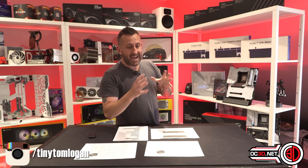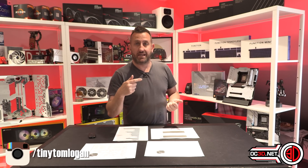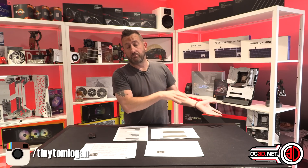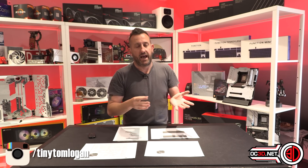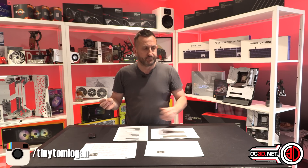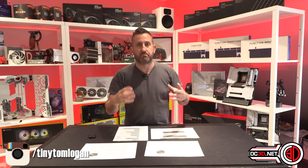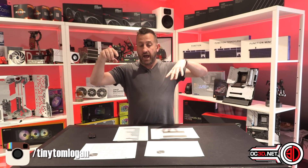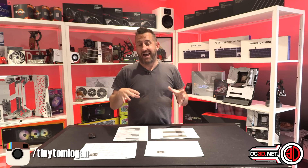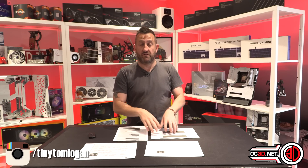I was actually quite lucky in that a PC Specialist said, do you want to review a 5800X 3D system? And my colleague Von, who does all the systems for the OC3D website, they sent an early version with a 5800X in it, and then sent the 5800X 3D later. So there was a brief period where we had both processors, and all of the testing today was done by Von, and it's one of the only times we've ever actually had the ability to have the same 5800X in the same system as the 5800X 3D.